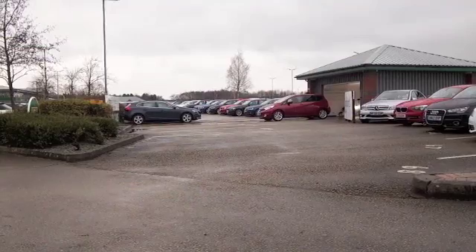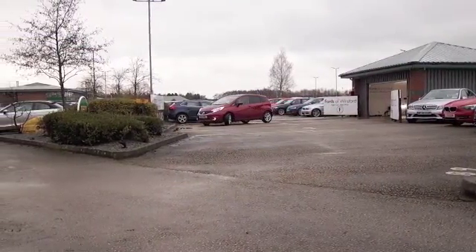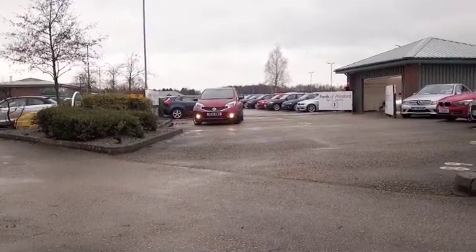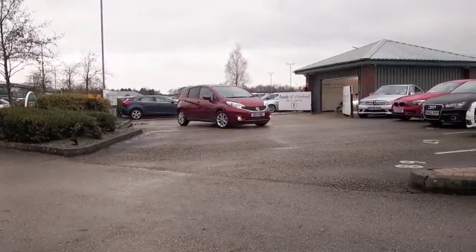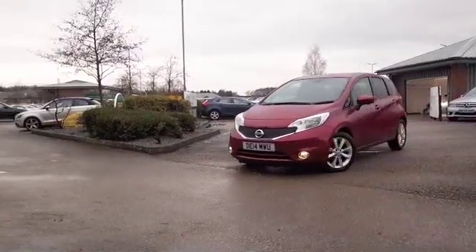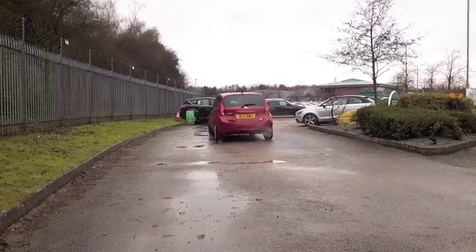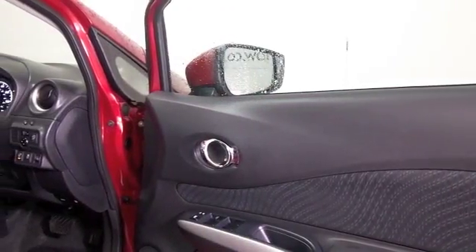Here we have a compact family-friendly car from Nissan that's very easy to drive with its automatic gearbox, and it'll help keep you on the right road with satellite navigation included. To be fair, this is looking like a brand new car — it's only covered about two and a half thousand miles, just a little over.